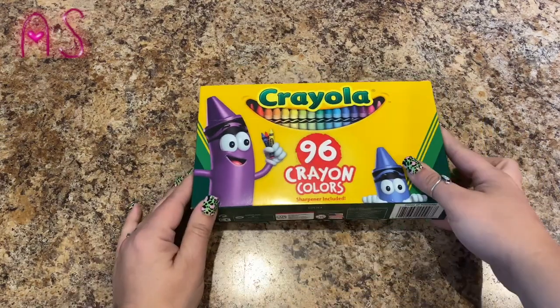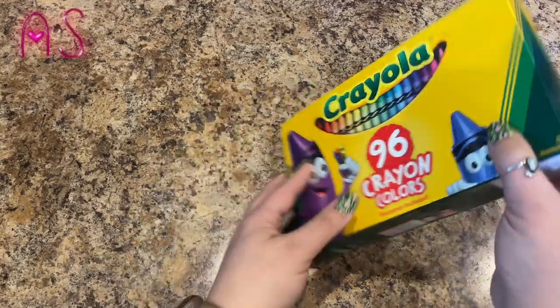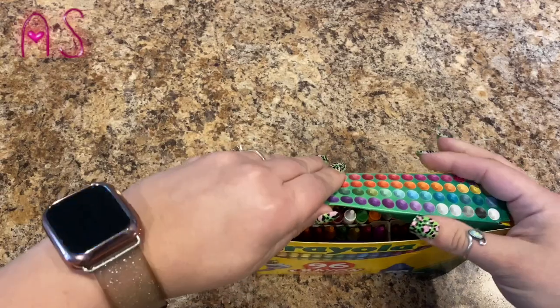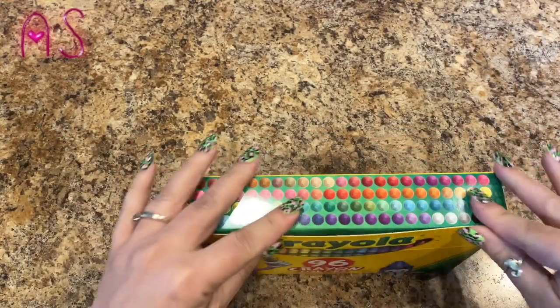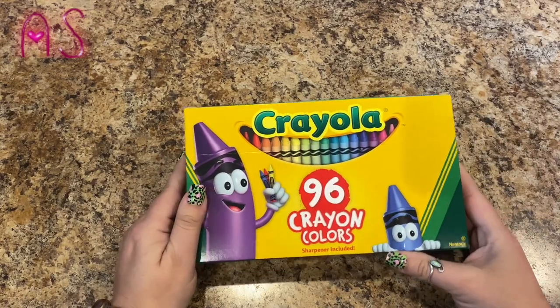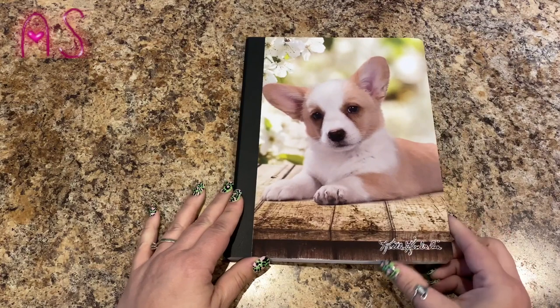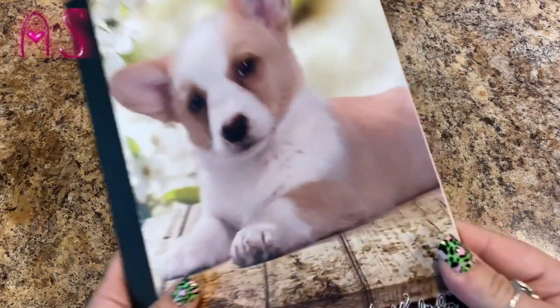The first thing I have is the Crayola 96 crayons. It does have a sharpener on the backside. I've been enjoying coloring with Lily, but these have more colors in them, so I thought giving us more color options would be an awesome thing.